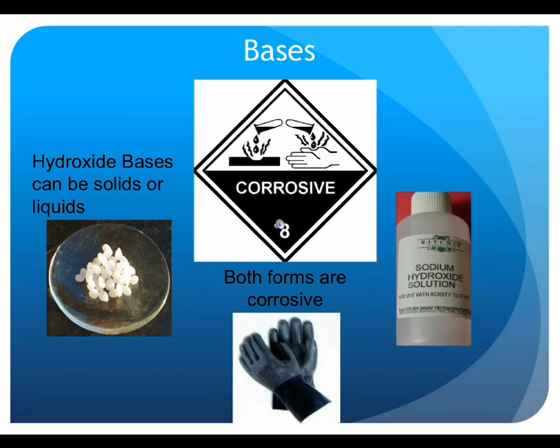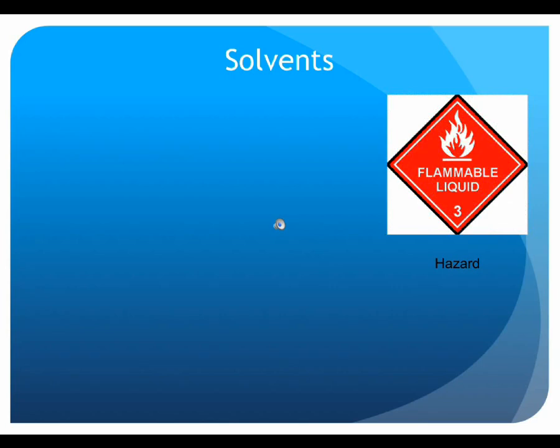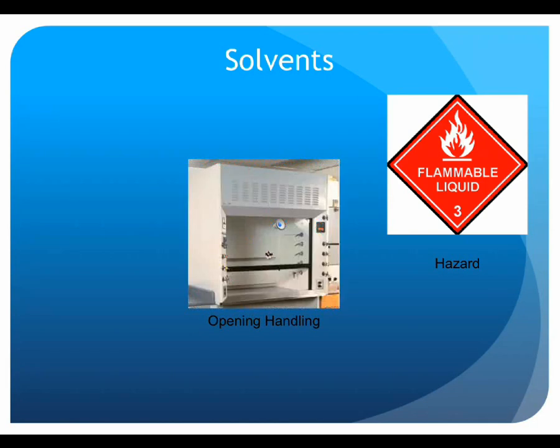Solvents generally do not share properties with acids and bases. The predominant hazards affiliated with solvents include flammability and the ability to defat unprotected skin. Open handling of large volumes of solvents or other volatile chemicals should always be conducted in a fume hood, away from any potential ignition sources. Flammable chemicals should be stored in an approved flammable cabinet when not in use.